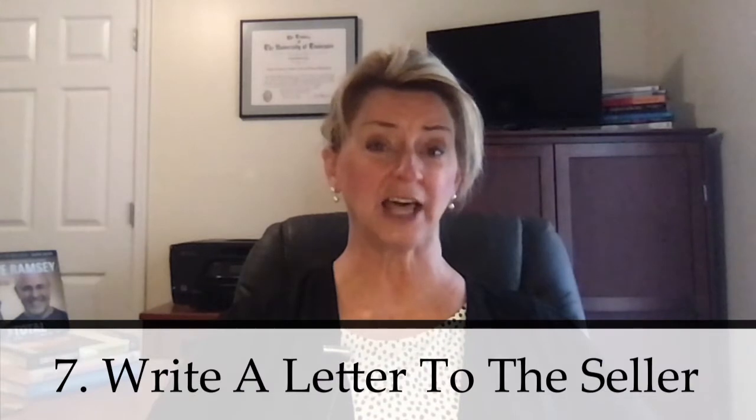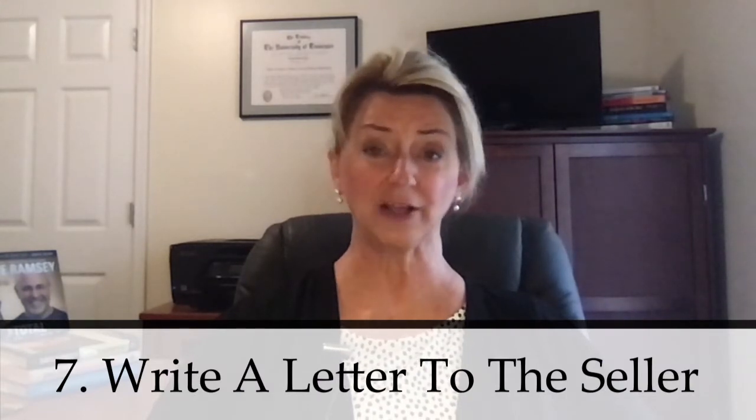As buyer's agents, we always want the very best deal for you, but the very best deal for you may be the most competitive offer to help you get your dream home. Another thing you might want to consider is writing a letter to the seller. You can play on their emotions by telling them how much you love the home and why, and how badly you and your family want it.